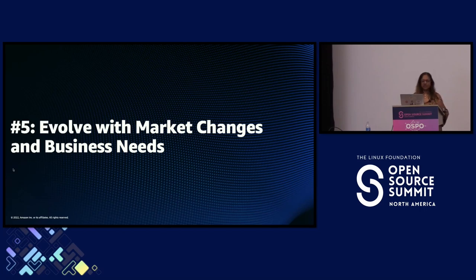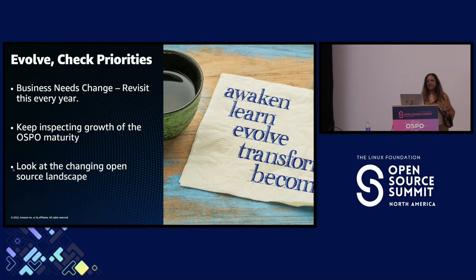The fifth key point is that you need to continue to be relevant as an OSPO and evolve with both changes in the market and your own business evolution. If you stick rigidly to 'this is what an OSPO does and we're not going to change,' you can become extinct. We use Amazon's OP1 planning process to look at what the business needs — AI is becoming an important driver, security is becoming an important driver, and policy is becoming an important driver.